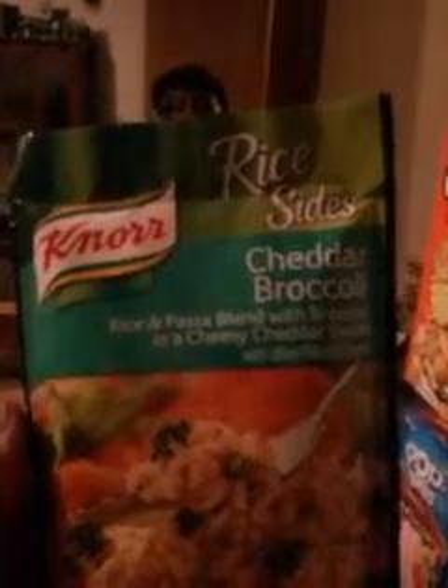Starting off is the rice-size cheddar broccoli rice and pasta blend with broccoli and cheese and cheddar sauce. This is a good rice — Walmart has it going now for 98 cents a bag. I used to find it for around a dollar thirty to fifty cents at other places. They got other flavors like macaroni noodle with cheddar broccoli and cheese, chicken flavor, spicy, and more, but to me the cheddar broccoli is the best one.